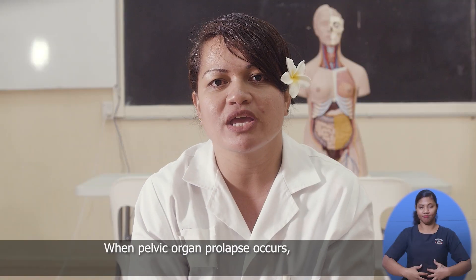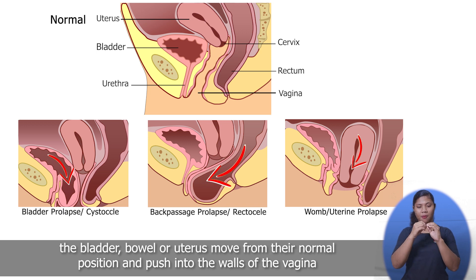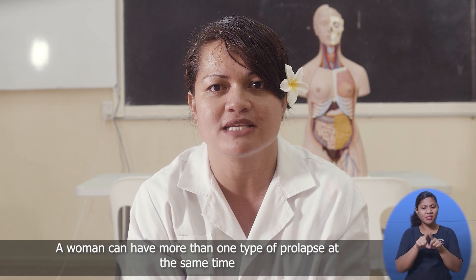The pelvic muscles, or the pelvic floor, keep all of these different organs in place. And when pelvic organ prolapse occurs, the bladder, bowel or the uterus move from their normal position and push into the walls of the vagina. A woman can have more than one type of prolapse at the same time.